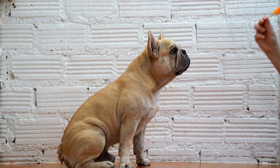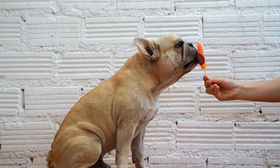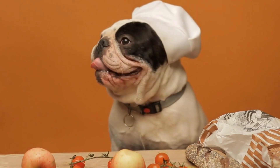Mental Stimulation. French Bulldogs are intelligent dogs who thrive on mental challenges. Intelligence toys provide an outlet for their problem-solving skills, preventing boredom and keeping their mind sharp.